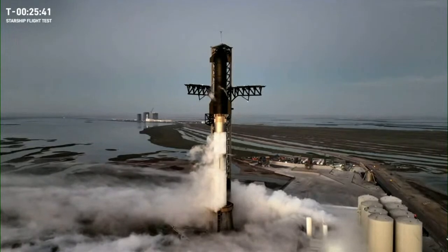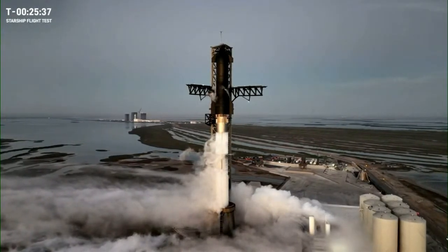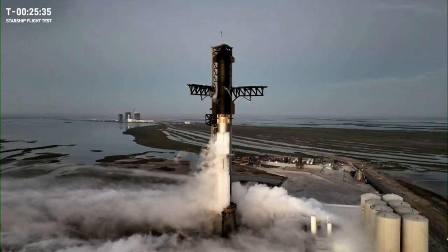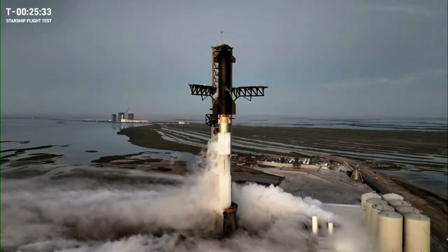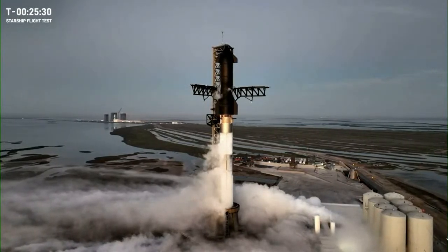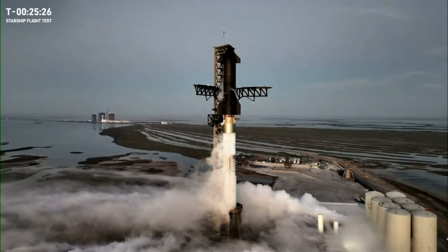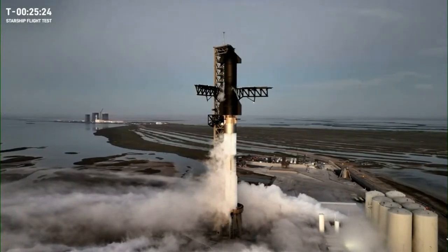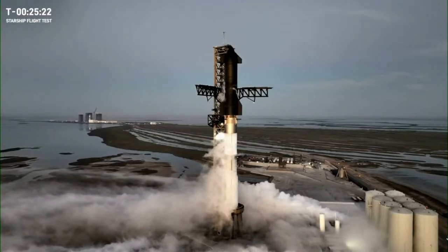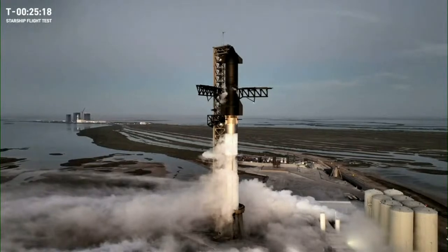Propellant loading of the Starship second stage main tanks will complete at approximately T-minus 22 minutes, just a few minutes from now. At about the same time we will switch over to loading the header tanks in the nose of the ship. Meanwhile it'll be T-minus three minutes when Super Heavy prop load completes on the first stage, and at that point all propellant will be on the rocket, fully loaded with over 10 million pounds of propellant.